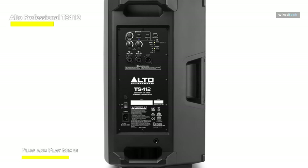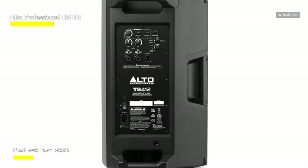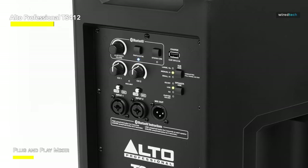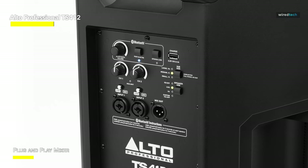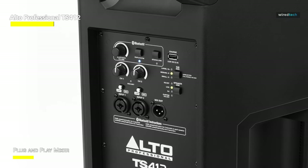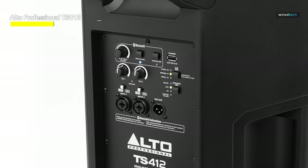The Alto app is a useful tool that allows you to control and configure your speaker settings directly from your smartphone — it's like carrying along a sound engineer. So whether you're rocking the stage, keeping the dance floor alive, or making important announcements, the Alto Professional TS-412 is ready to go.